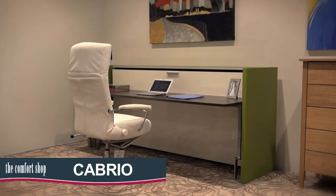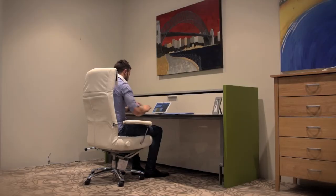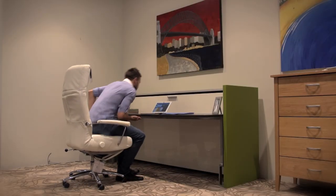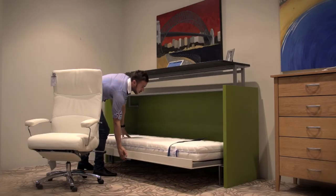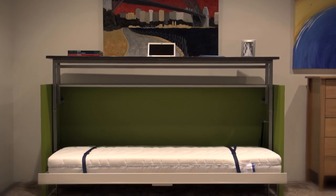The Cabrio is perfect for a study or child's room. A large stylish desk with room for two people during the day, it simply lifts up and a comfortable single bed folds out. It is also freestanding, meaning it can be easily moved.